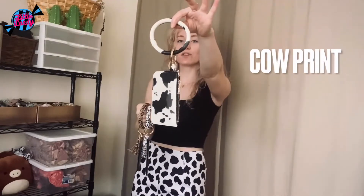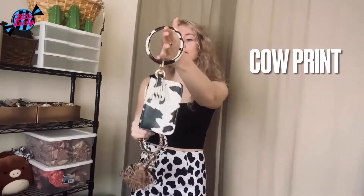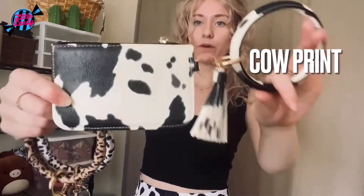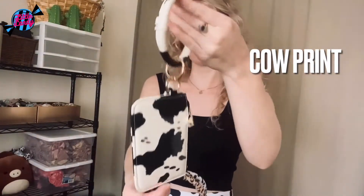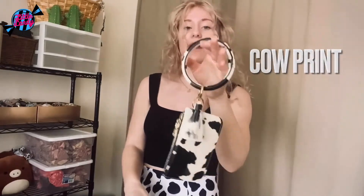We actually just got restocked on the original cow print bracelet wrist wallet. This is the one with the zipper, no strap — bring it up closer for you. This one sold out really fast and it took a while to get refilled. So if you didn't get one last time and you're looking to purchase one, they are restocked.